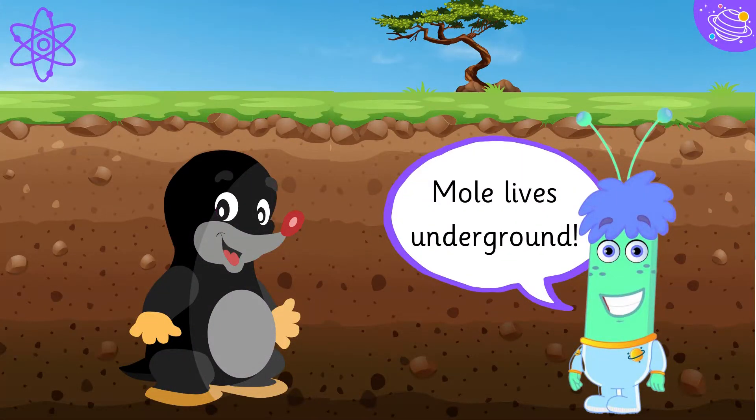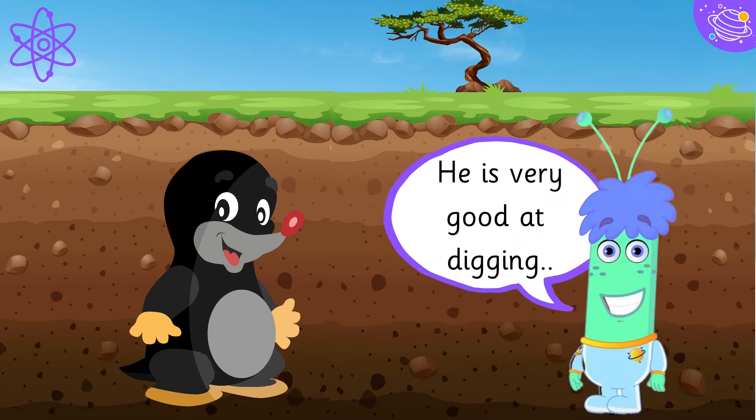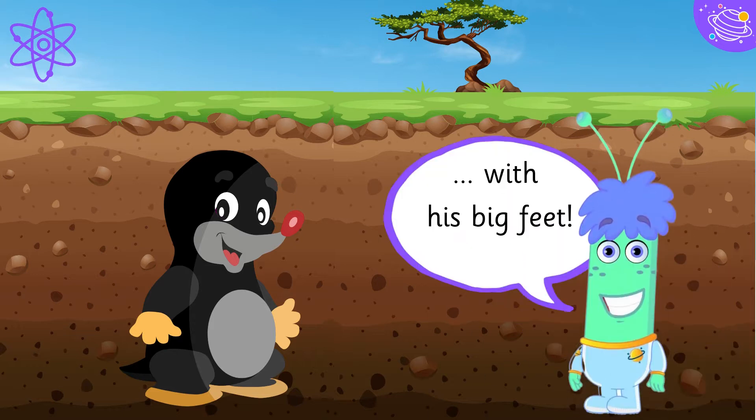Mole lives underground. He is very good at digging with his big feet.